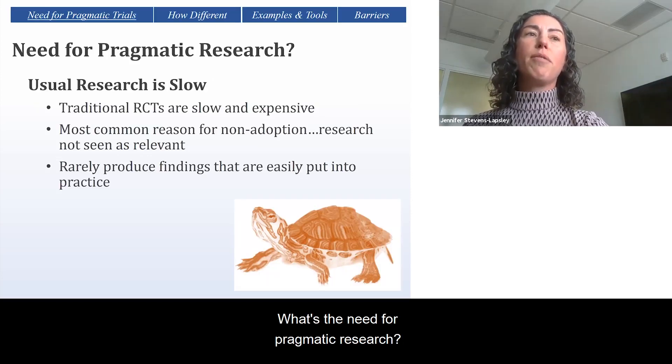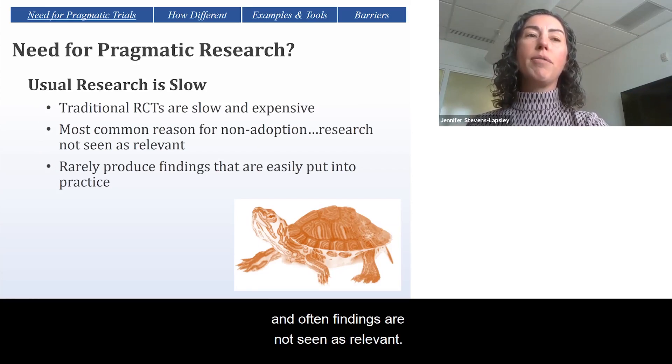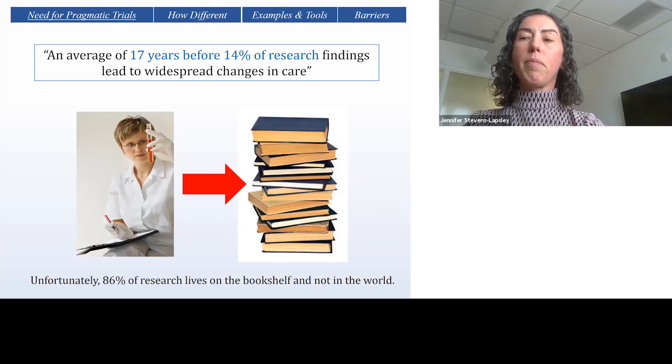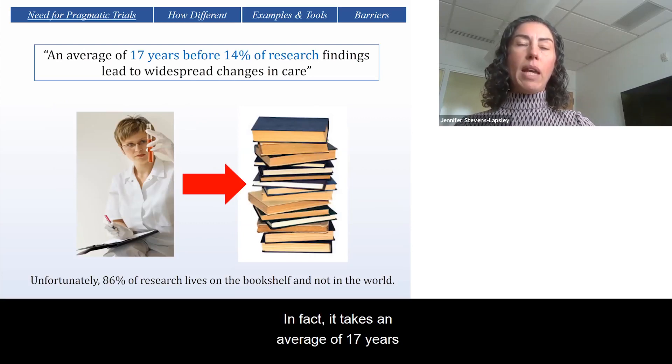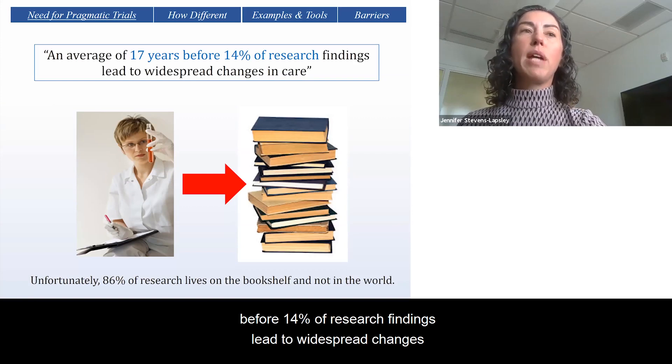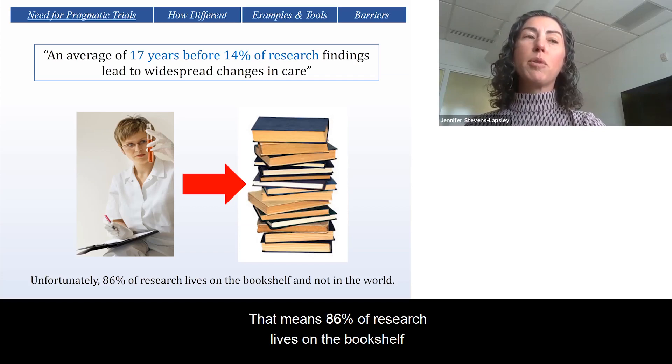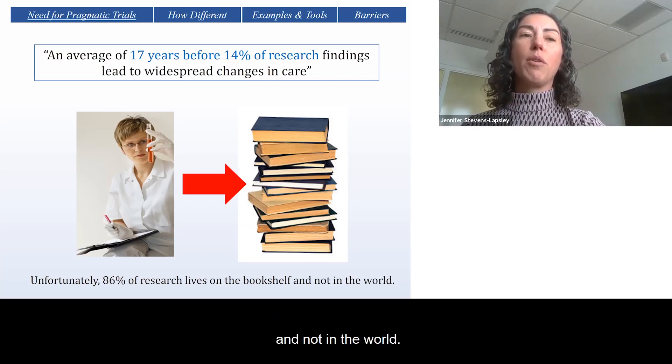What's the need for pragmatic research? Well, traditional clinical trials are slow and expensive, and often findings are not seen as relevant — in other words, they don't translate well into clinical practice. In fact, it takes an average of 17 years before 14% of research findings lead to widespread changes in clinical care.